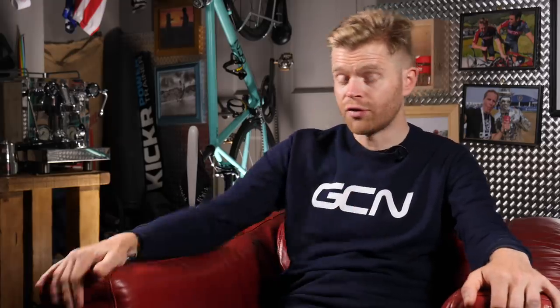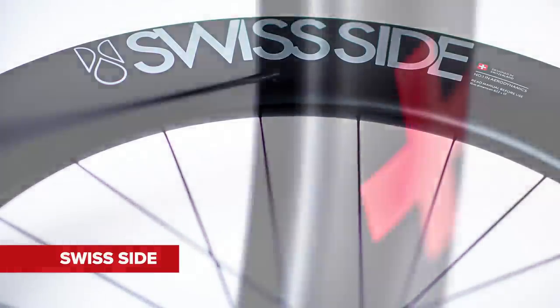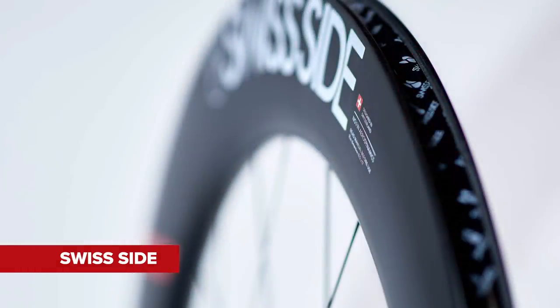Exposed nipples — stop sniggering at the back. A few years ago I visited the wind tunnel with Swiss Side, where head engineer JP Ballard spoke a lot about spoke nipples. He reckoned that the nipples inside a wheel account for about half a watt to one watt of rotational drag when the wheel is spinning. This is the reason why some brands now hide the nipples inside the wheel rim on their designs. It's a very marginal gain, but intriguing nonetheless.